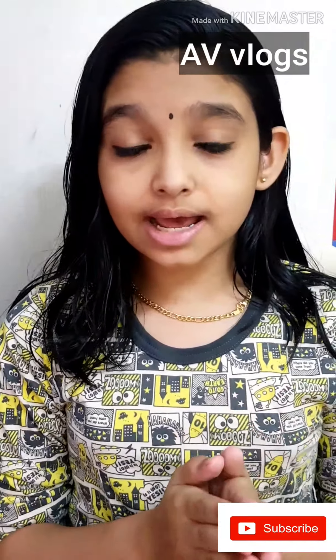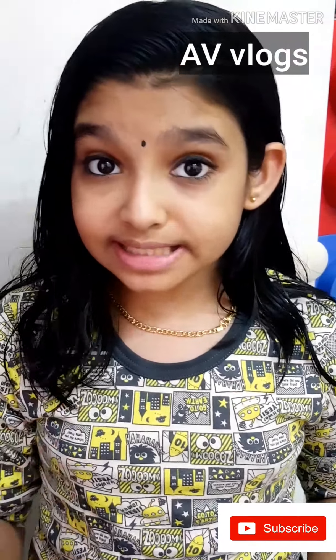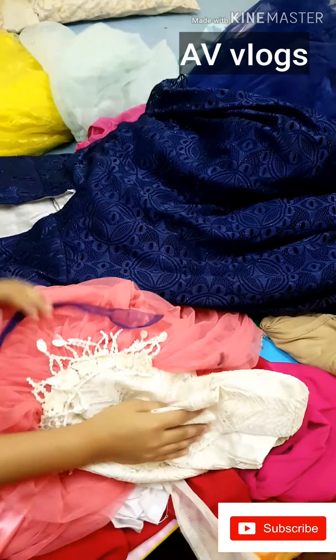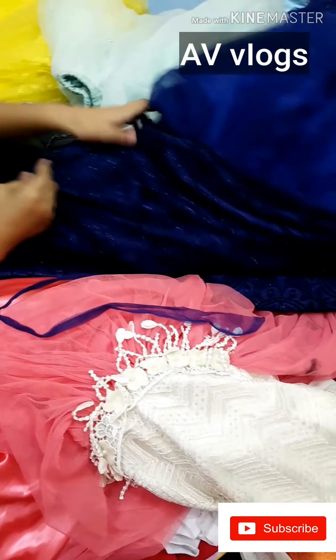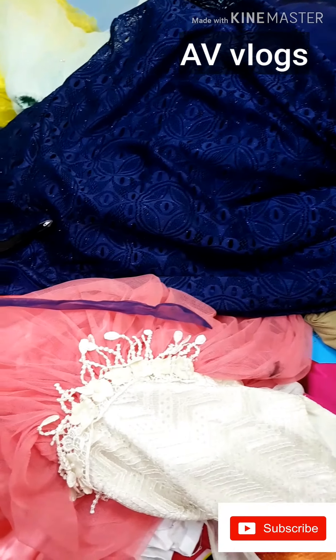I'm going to take a look at the clothes. I told a dress, very nice. I've got a look at the clothes.